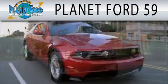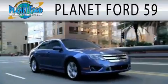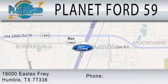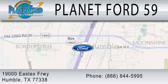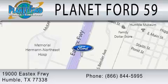Planet Ford 59 is dedicated to doing everything possible to ensure that the experience you have selecting your next vehicle is as pleasant as possible. We are located at 19000 East X Freeway in Humboldt.